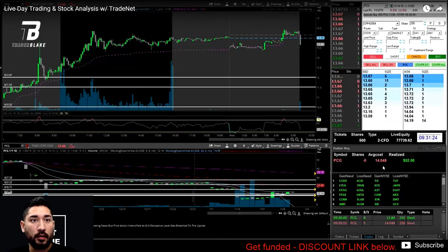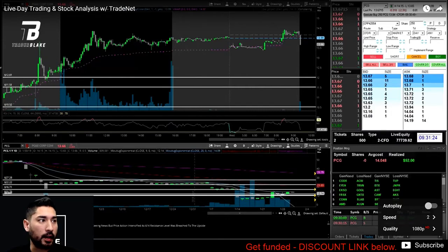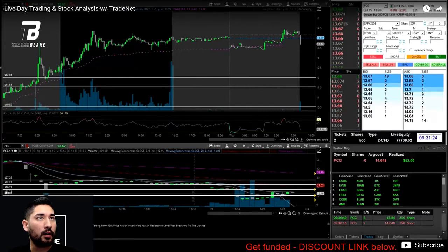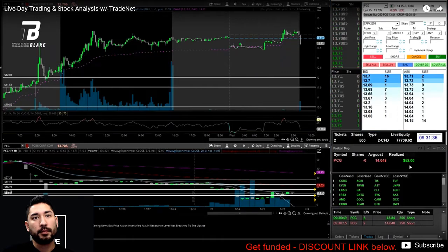I couldn't hold it long enough — I held it for about 34 seconds and ended up taking the $50. It was a quick 25-cent move with 250 shares. I took the profit a little too soon.